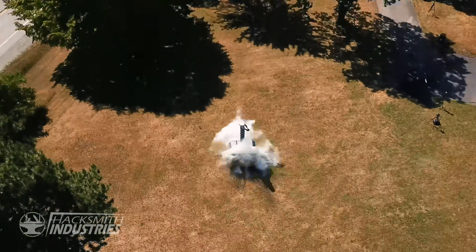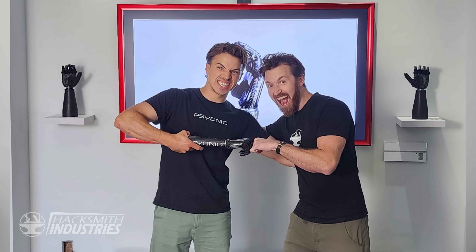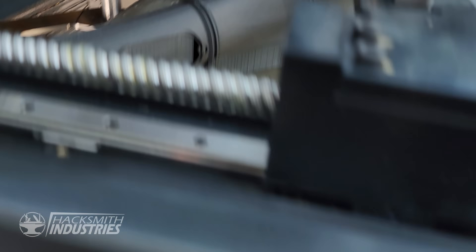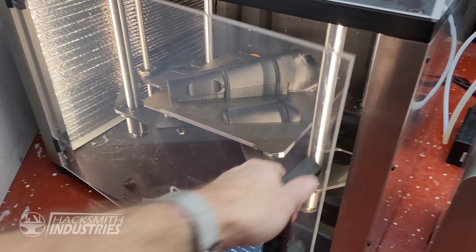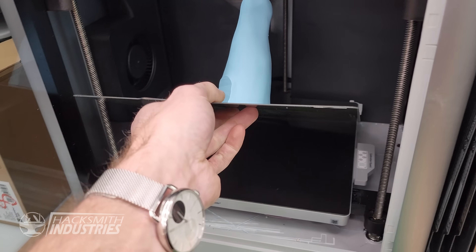We've never done any prosthetic work before, so this really is a new field for us. Luckily, one of our past interns, Chris, just had an internship at Psionic last summer and is super familiar with the Ability Hand. He's never designed a socket either, but hopefully with our combined skills we're up for the challenge. He came up with a pretty slick arm piece design that the hand attaches to. I printed it out on our Pantheon 3D printer in carbon fiber PETG plastic.